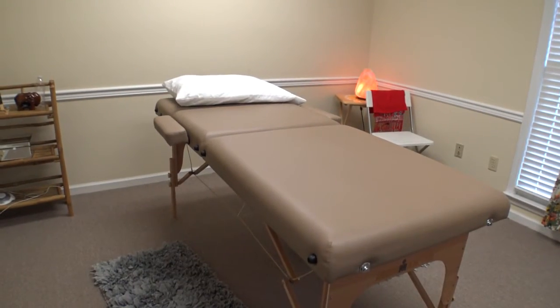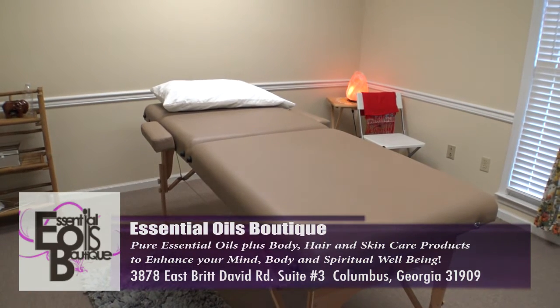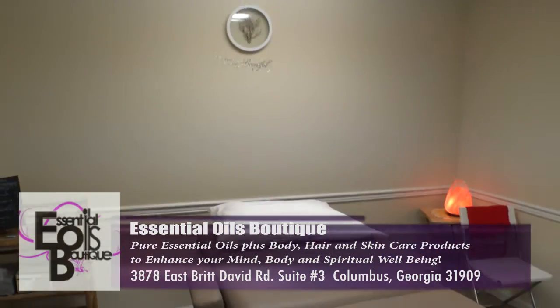This is the Reiki room. I am a certified Reiki practitioner. And in this room is where you will find comfort, stress relief, and pain relief.